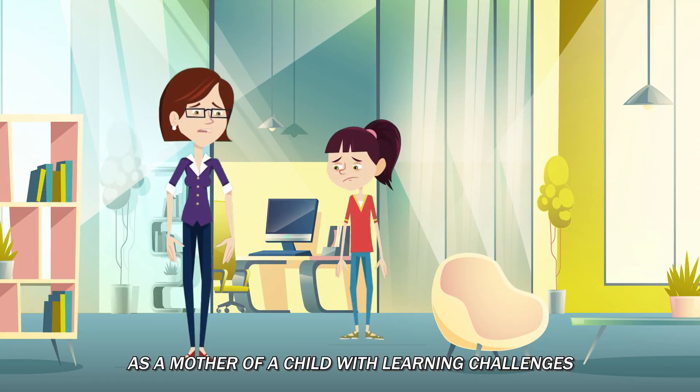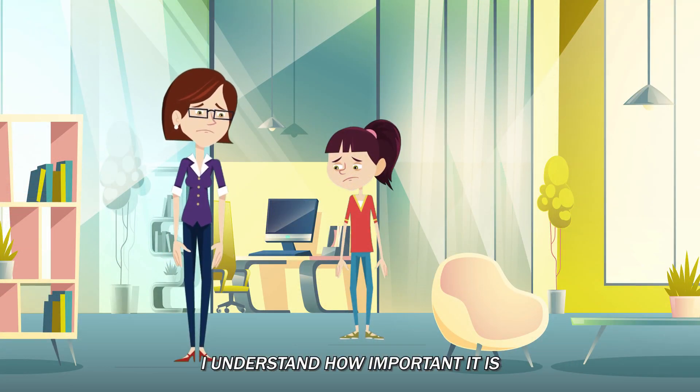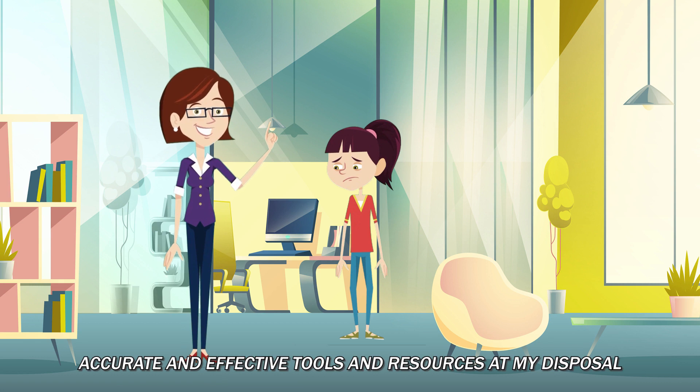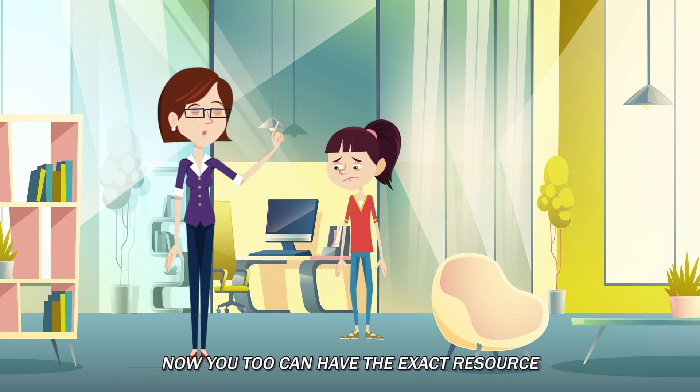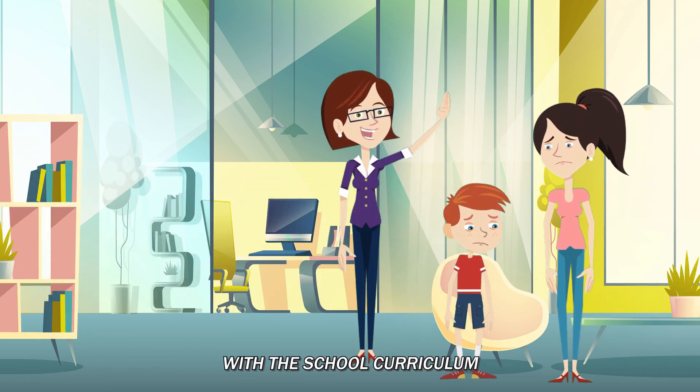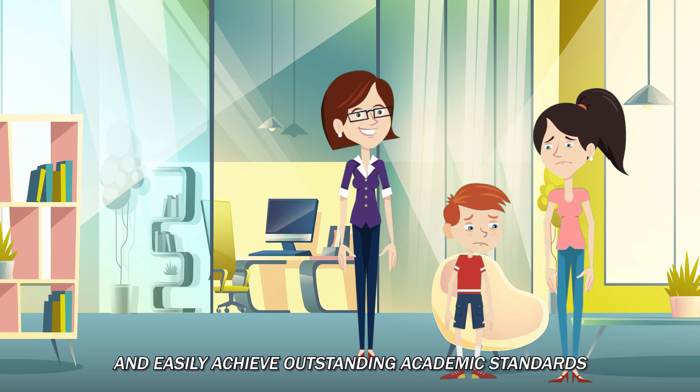As a mother of a child with learning challenges, I understand how important it is to have an arsenal of quick, accurate and effective tools and resources at my disposal. You too can have the exact resource to help your child get back on track with the school curriculum and easily achieve outstanding academic standards.